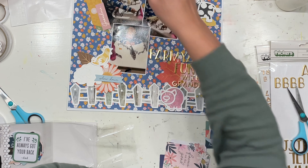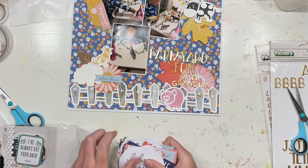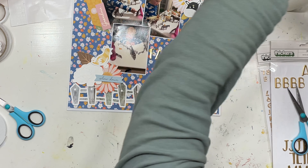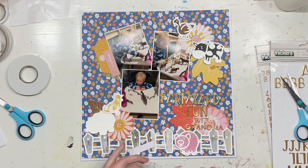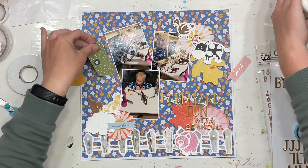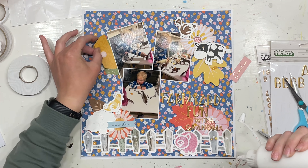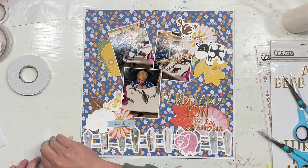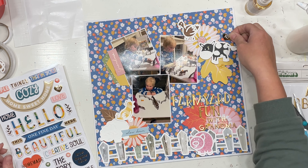I decided the layout needed something else — I thought I was finished but the clusters were looking a bit boring. So you can see I put the little tags behind the photos. I'm also going through the Jen Hatfield phrase ephemera from this family collection, because Lincoln was on the phone to grandma. I wanted things that kind of went along with that — there's a pink sideways writing one that says 'grandma' that I'm going to put on the tag, and then a blue one that says 'slow down' because we're just chilling out at home talking on the phone, loving life.